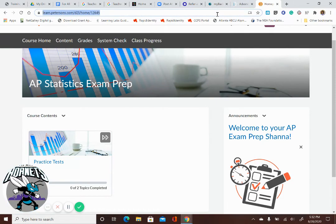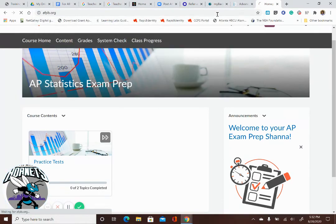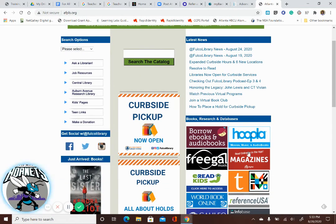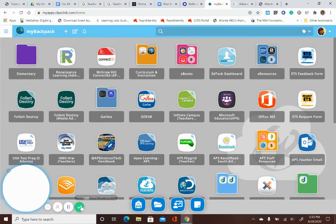You can go directly to the public library by typing in AFPLS, or you can go to Google and search for the public library to find all that cool stuff. Or you can go to My Backpack, type in ClassPass, and get there from there as well. And there it is.